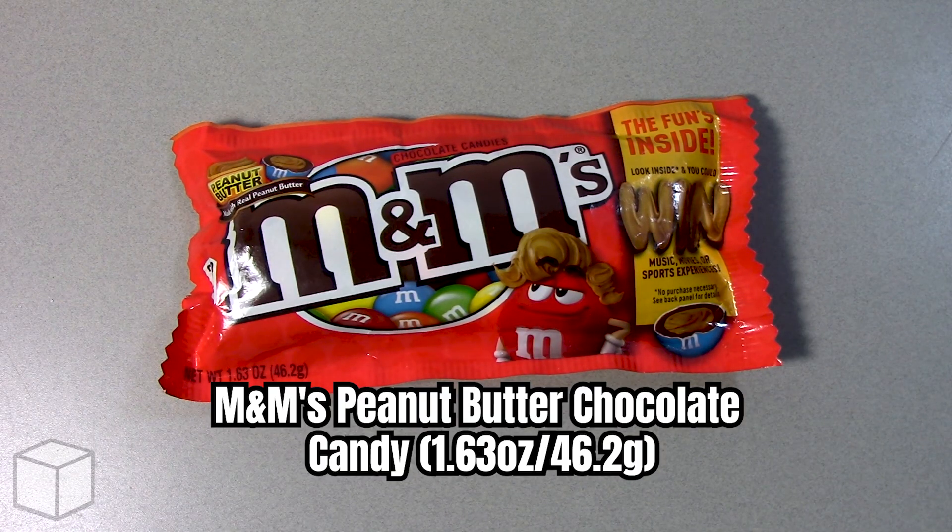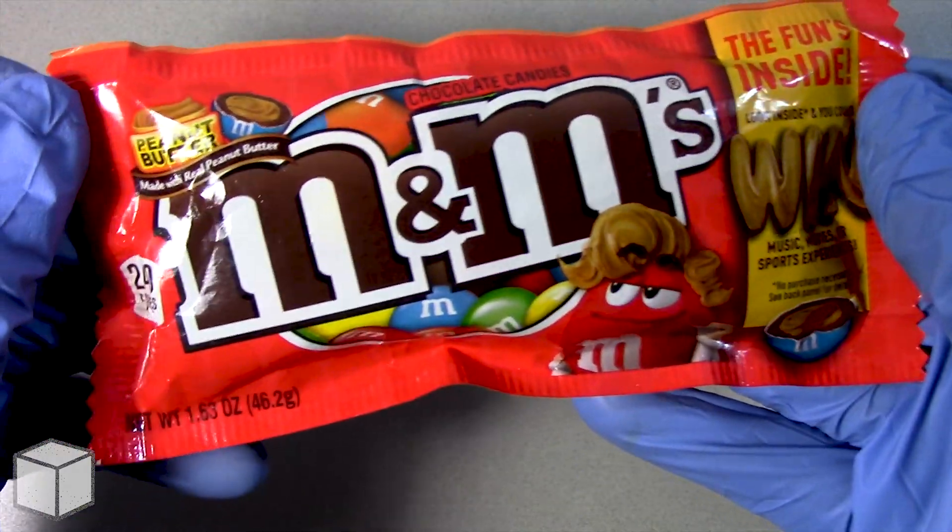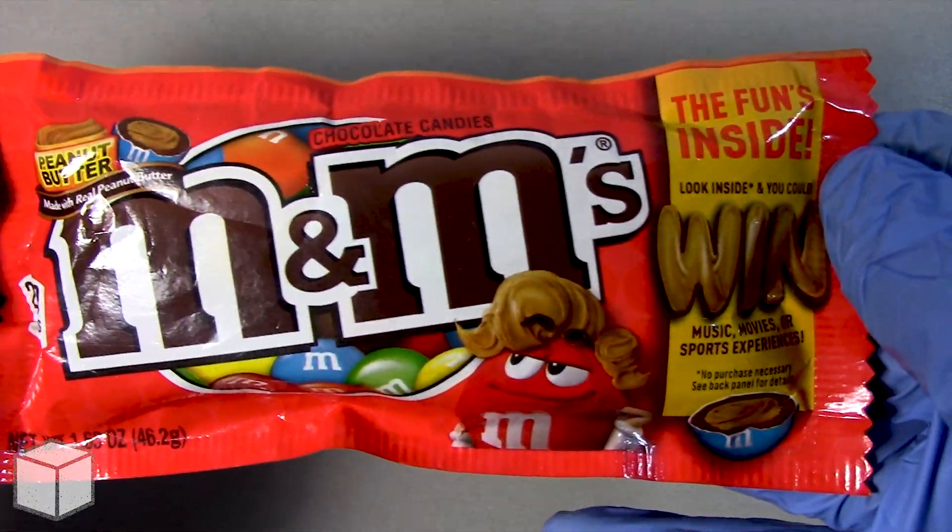Greetings viewer and any sugar addicts who may be watching this video. Today I'm going to discuss the sugar content in this M&M's peanut butter chocolate candy, weighed at 46.2 grams.